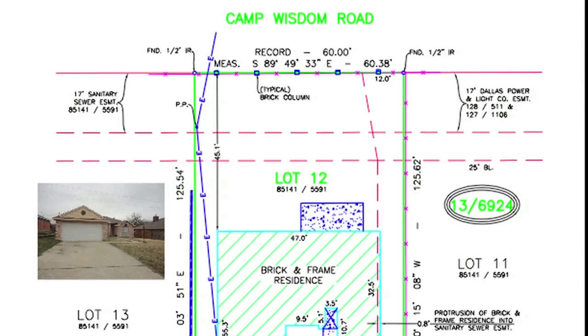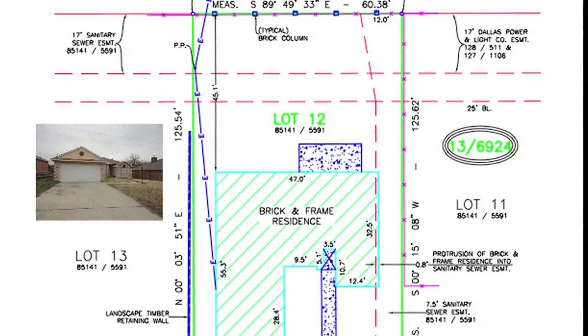Hi, Suzy and Linda. Thanks for having me on the March show to give a real estate tip to our buyers out there. On the screen, you're going to see a survey. This is an important document you're going to receive at your closing.